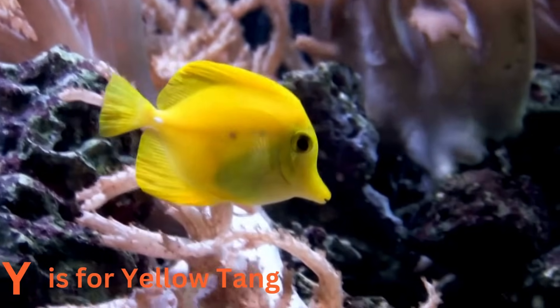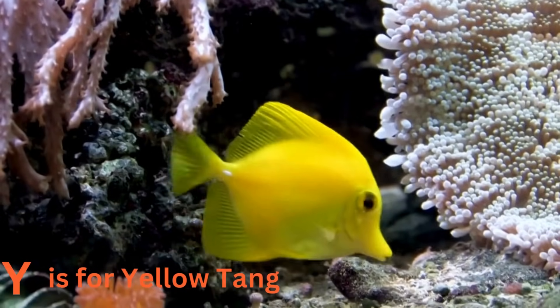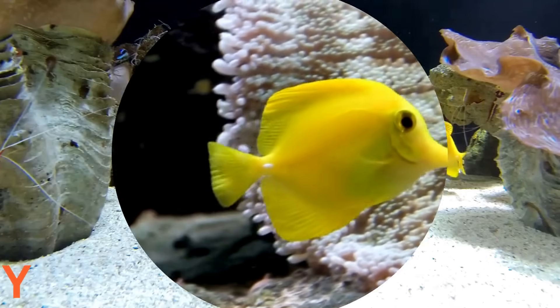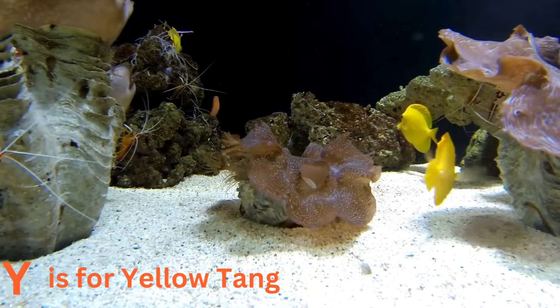Y is for yellow tang. Yellow tangs are the sunshine fish of the sea. With their bright yellow color, they add a splash of happiness to the coral reefs. These tropical fish are like the little rays of sunshine in the ocean.